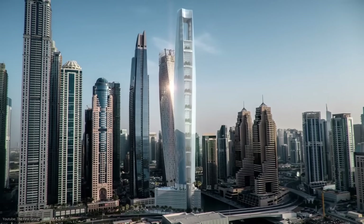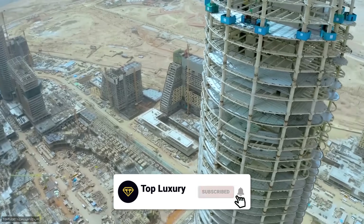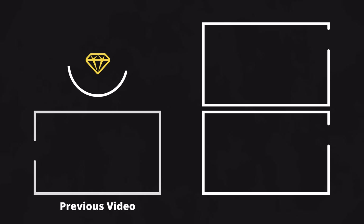What do you think of these upcoming skyscrapers? Would you like to visit any of these? Let us know in the comments below. Don't forget to like this video and subscribe to Top Luxury for more entertaining videos in the future. Thank you for watching, and we'll see you in the next video.